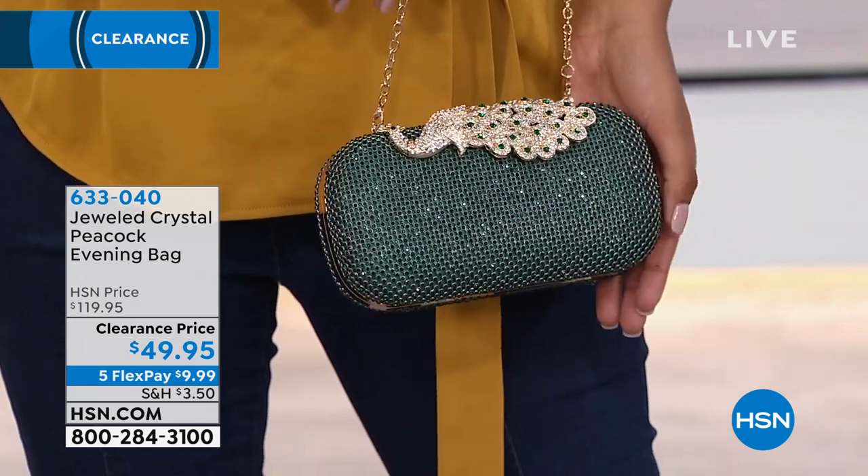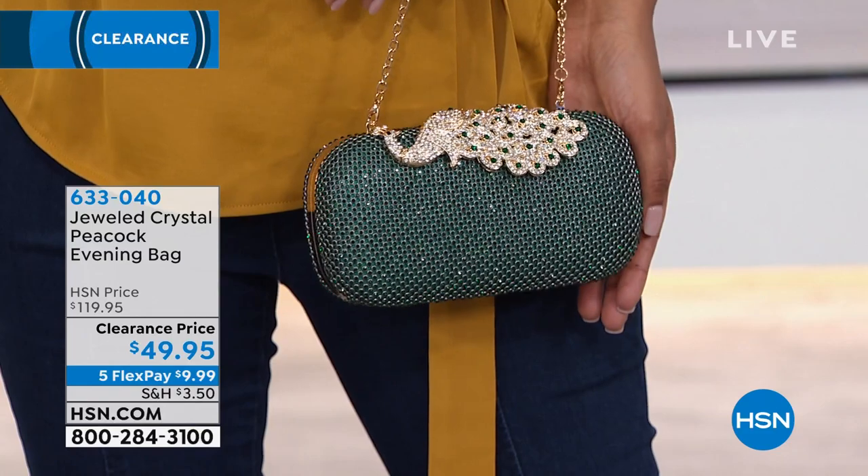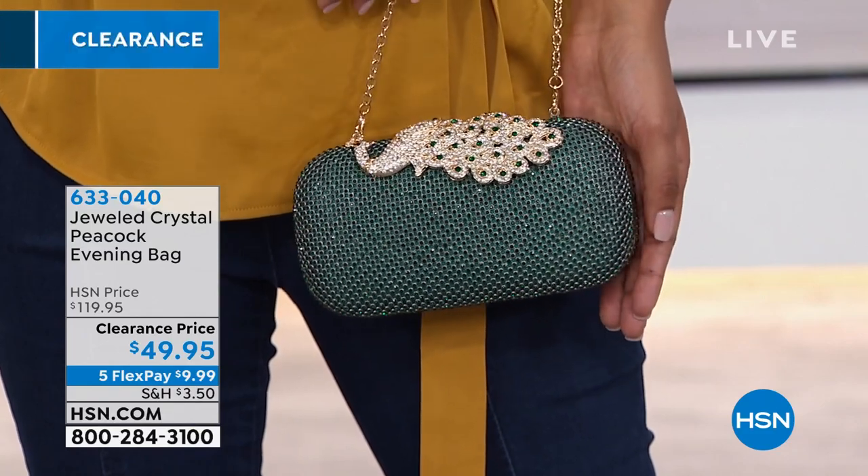Okay, this is adorable. This is your Jeweled Crystal Peacock Evening Bag. Va va va voom. I love this.